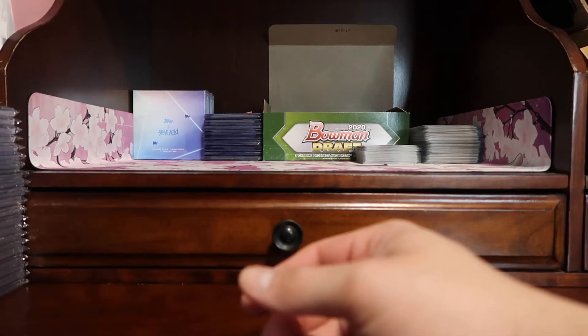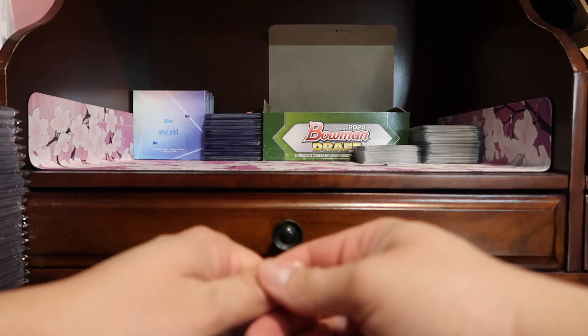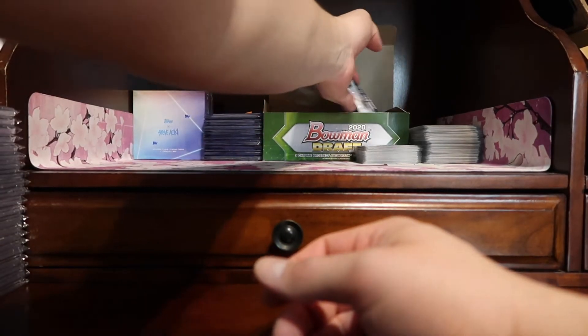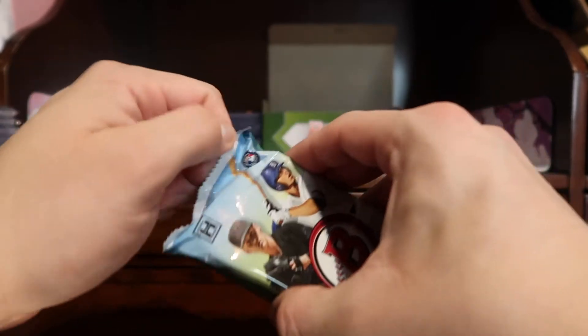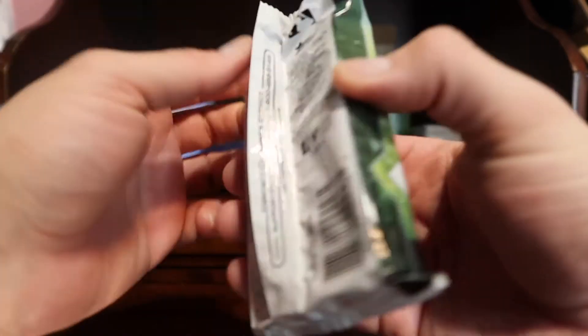Hello everyone, able in Vegas, happy Friday! For today's video we are going to dive into pack number three of 2020 Bowman Draft. Let's take a look and see what we get in this pack — fun fun breaks.